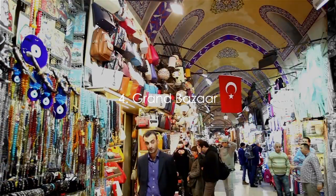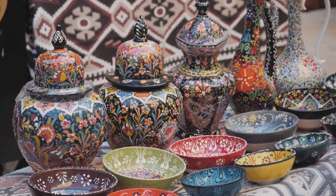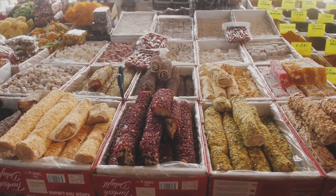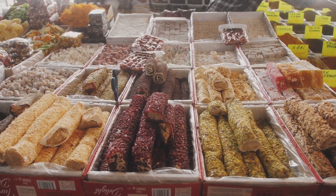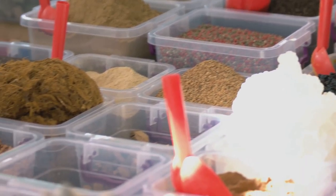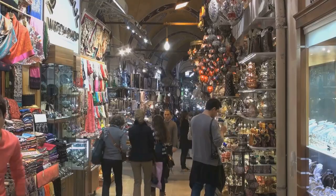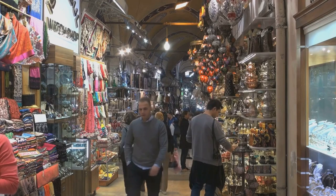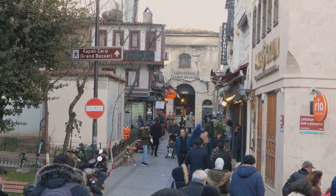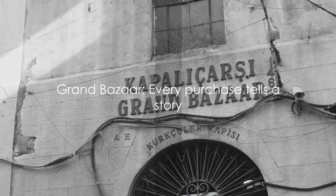Number four takes us to the heart of Istanbul's shopping scene, the Grand Bazaar. Stepping into this vibrant marketplace is like entering a world of its own. Sprawling over 61 covered streets and housing over 4,000 shops, it's a labyrinth of tantalizing treasures. From intricately woven Turkish carpets and hand-painted ceramics to exquisite jewelry and aromatic spices, the Grand Bazaar caters to every taste and budget. The bazaar is a living, breathing entity, pulsating with the rhythm of thousands of daily transactions — a truly unique shopping experience that effortlessly marries the old with the new, the east with the west.